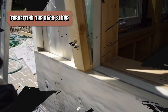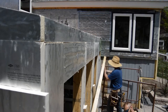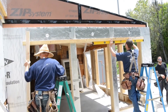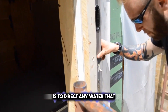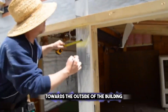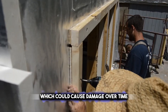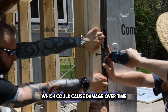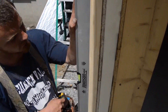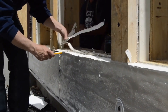Remember the back slope during installation for proper drainage. This is a slight angle applied to the sill — the bottom part of the window frame — to direct any water that accumulates toward the outside of the building. This prevents water from seeping into the interior wall. If the sill is flat or slopes inward, water can pool and potentially lead to mold, rot, or structural damage.